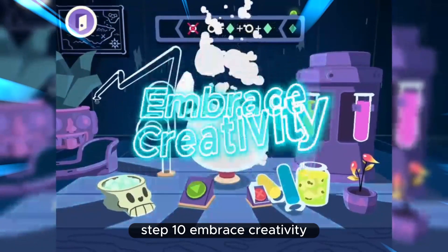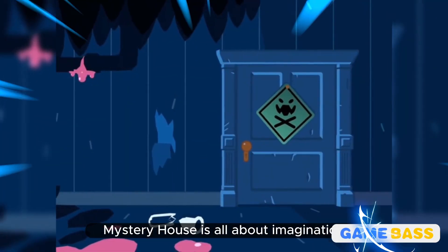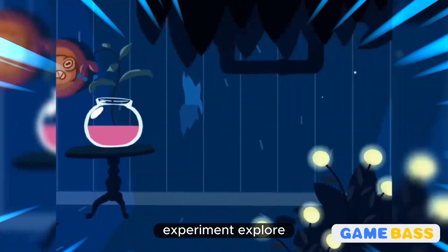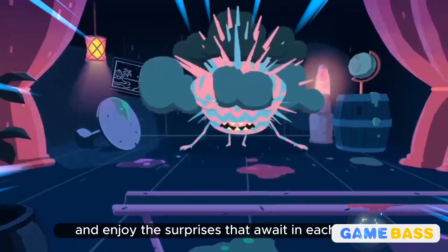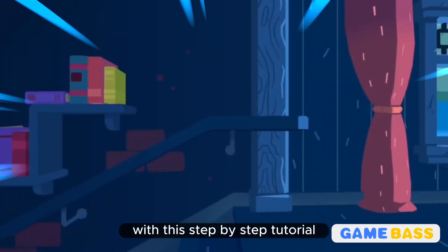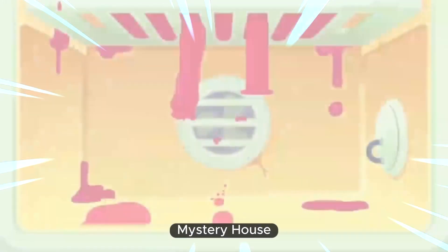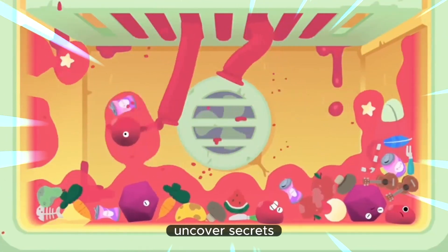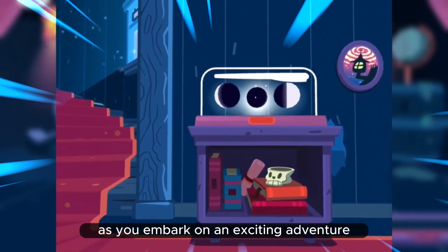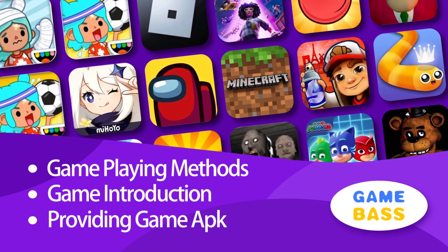Step 10: Embrace creativity. Remember that Toka Mystery House is all about imagination and creativity. There's no right or wrong way to play. Experiment, explore, and enjoy the surprises that await in each room. Let your curiosity guide you. With this step-by-step tutorial, you're ready to dive into the whimsical world of Toka Mystery House. Uncover secrets, solve puzzles, and let your creativity run wild as you embark on an exciting adventure filled with endless possibilities. Have fun exploring the mysteries of the mansion!